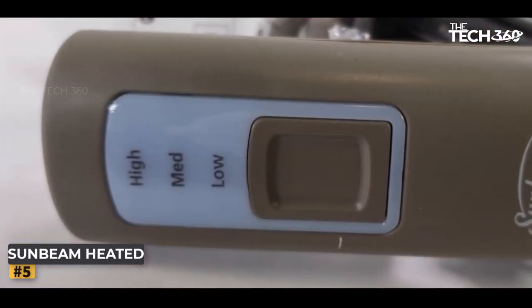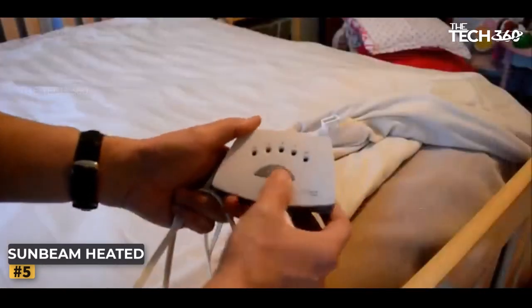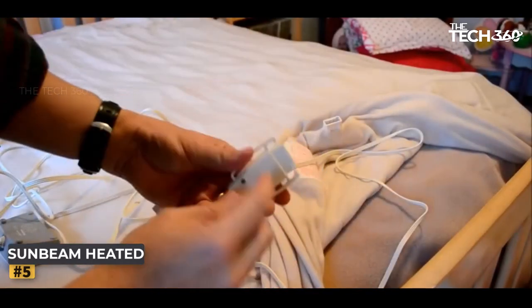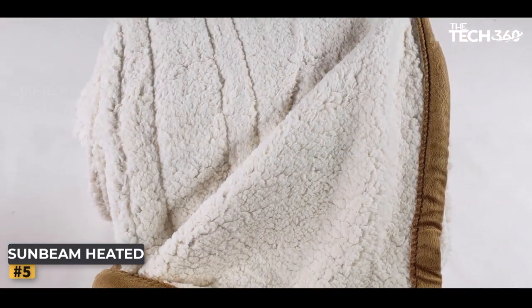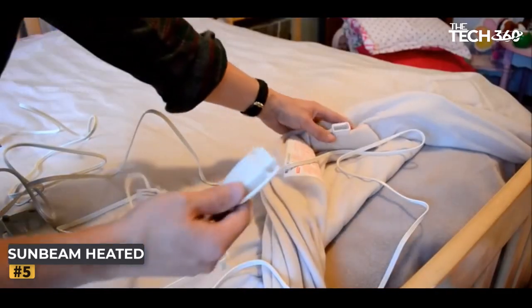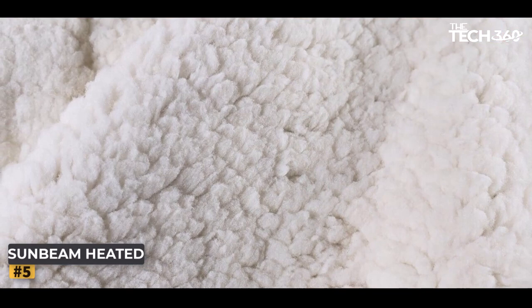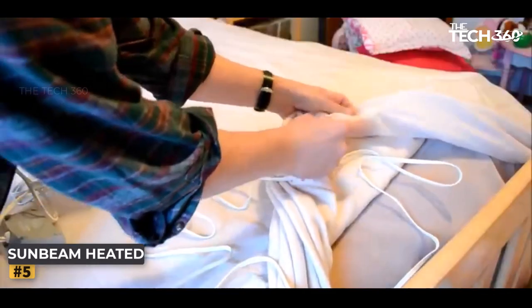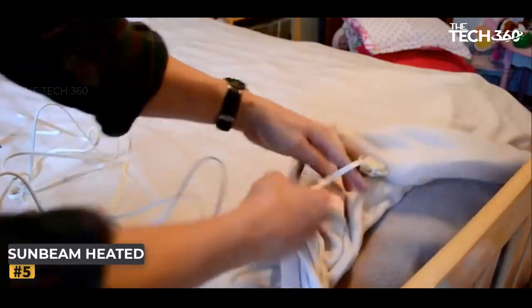Available in a generous 50 by 60 inch size, this blanket offers ample coverage, allowing you to snuggle up with ease. Whether you're enjoying a movie night on the couch, reading your favorite book in bed, or simply seeking solace from the winter cold, the Sunbeam Heated Throw Blanket is your ultimate companion. Whether you're searching for a luxurious heated blanket, a cozy companion for chilly days, or an upgrade to your home comfort, the Sunbeam Heated Throw Blanket fits the bill perfectly.